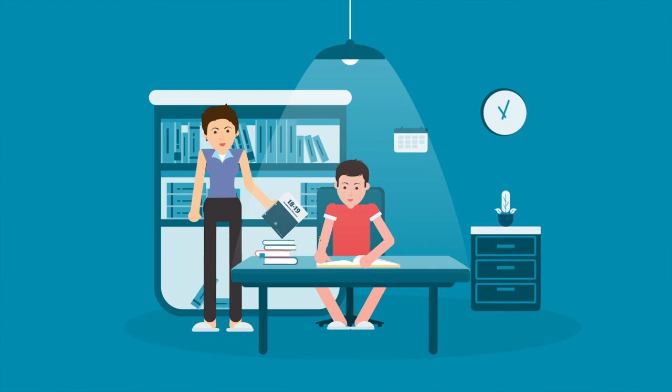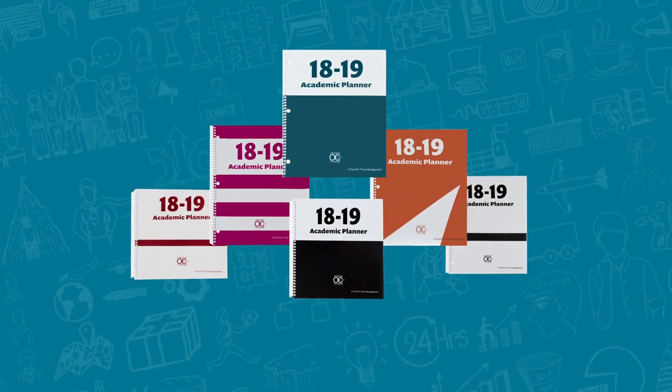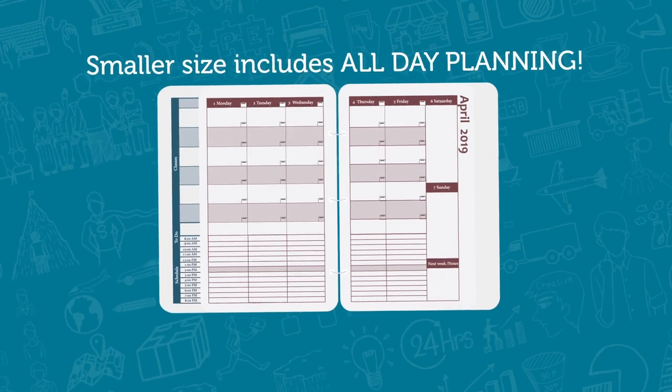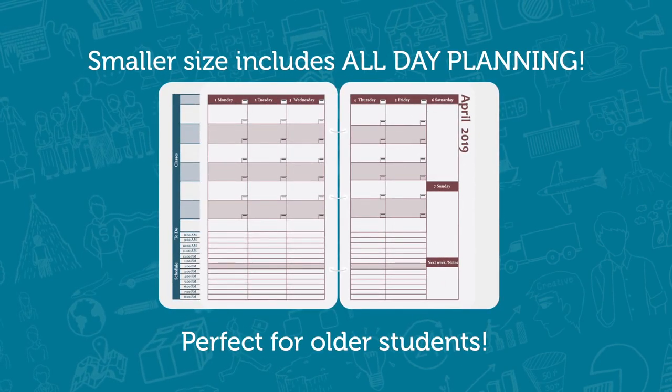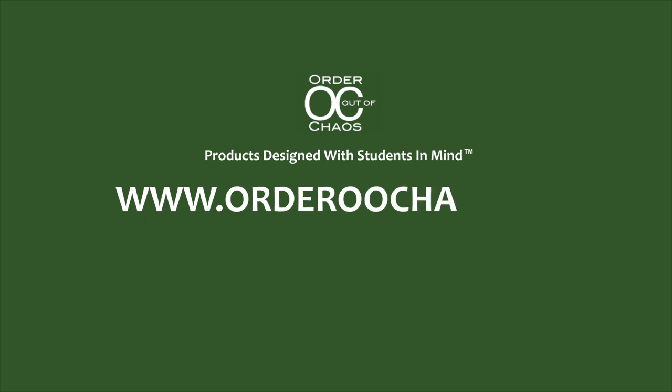It is your turn to help your kids learn the most important skills in the world — time management and planning strategies — with the Academic Planner, a tool for time management. The smaller size includes all-day planning, perfect for older students. For more info and to order, visit orderoutofchaos.com today.